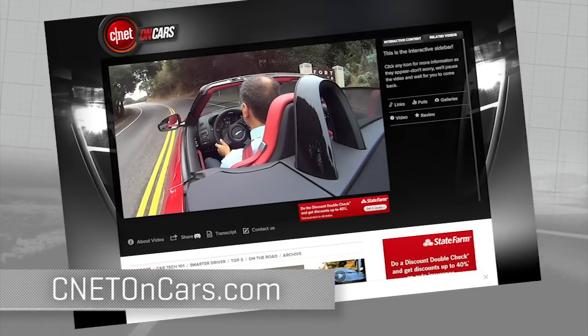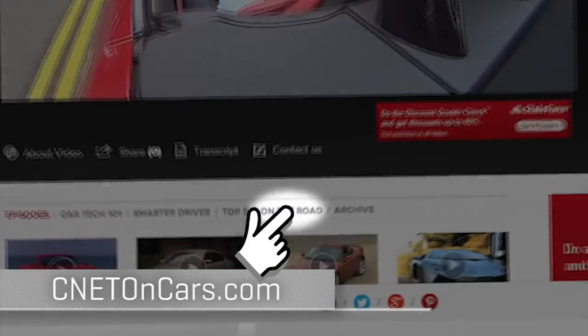More cars driven CNET style — standing by now at CNEToncars.com. Click on the road.